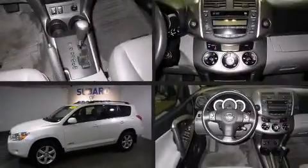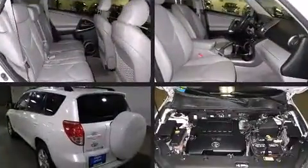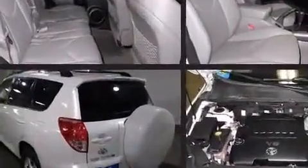Outstanding design defines the 2007 Toyota RAV4. It features an automatic transmission, four-wheel drive, and the 3.5-liter six-cylinder engine.